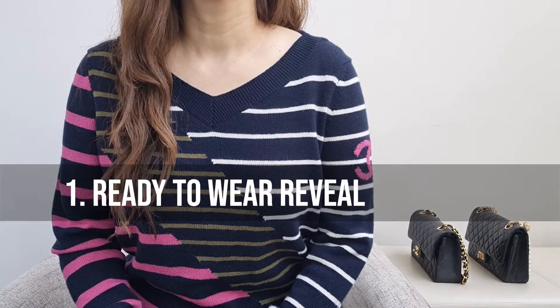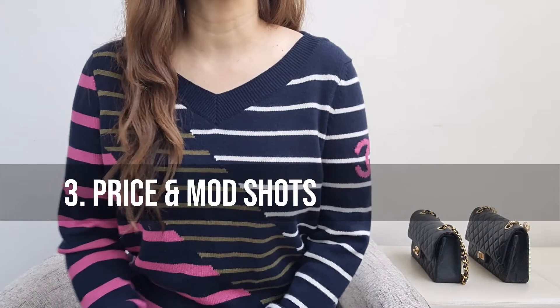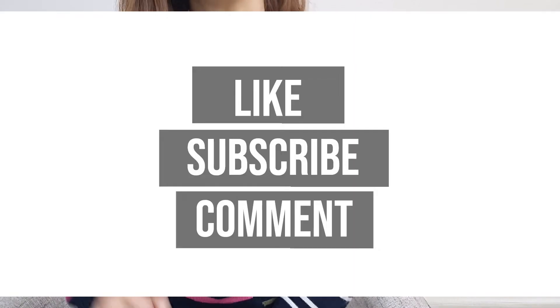So we're going to start with a reveal, give you reasons for why I love it, and there'll be mod shots at the end. Before we get started, remember to like, subscribe, and leave a comment.